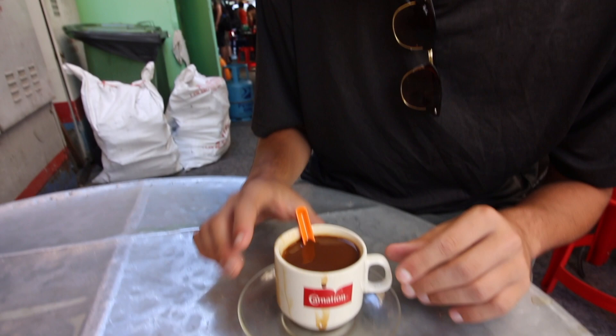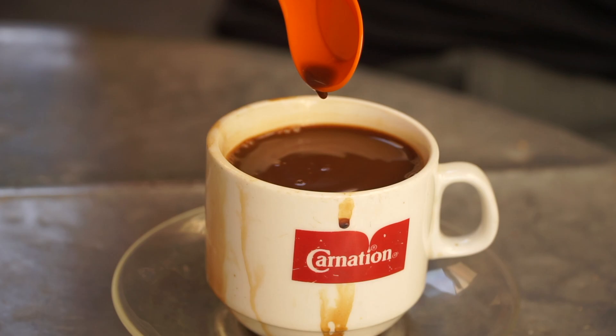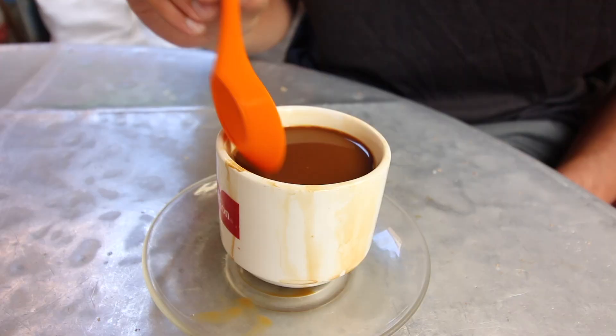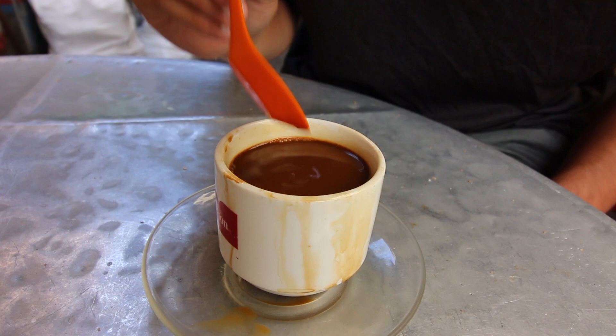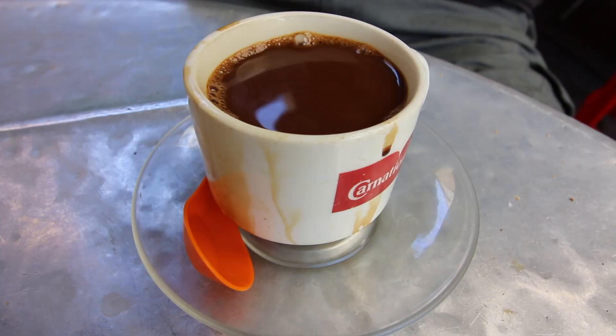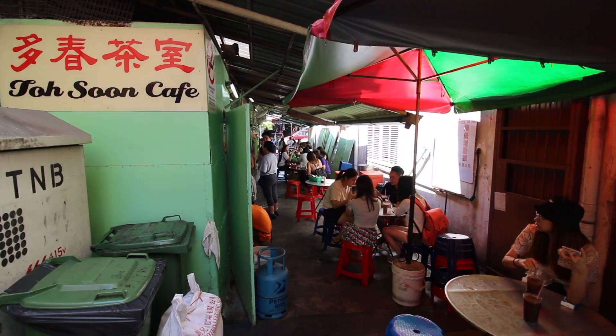Here we have our kopi. We pretty much eat kaya toast and kopi for breakfast every single day. What makes this coffee so interesting is it's basically a very strong black coffee with a hefty dollop of condensed milk on the bottom and then a little bit of hot water. It is an extremely thick cup of coffee. This place is extremely popular even though it's in a small alleyway — it's kind of built off the side of a building with makeshift roofing over the alleyway. It's not uncommon to have to wait for a seat.